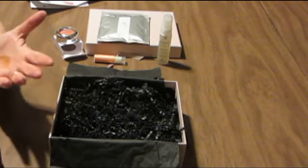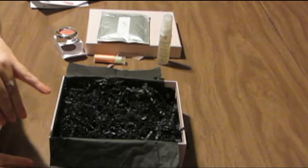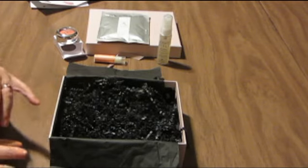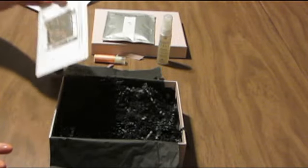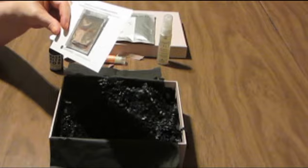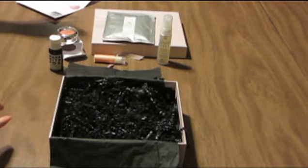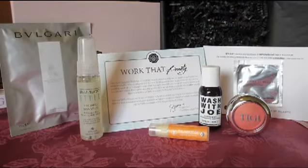And that's everything I received in my April 2013 Glossy Box. Not too bad — I'm pretty happy with it. I'm especially happy to get more of the Le Métier de Beauté and the gift card. I don't know if I'll be able to use it, but I'll definitely use the foil packet. That's it — thanks for watching, I'll see you next time.